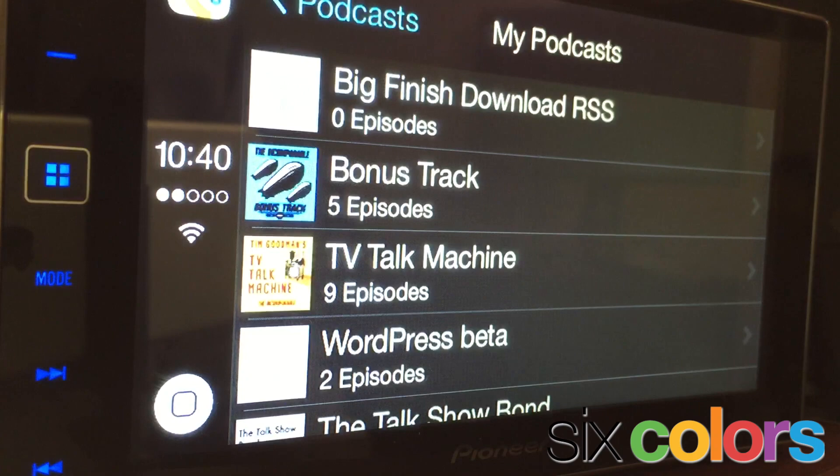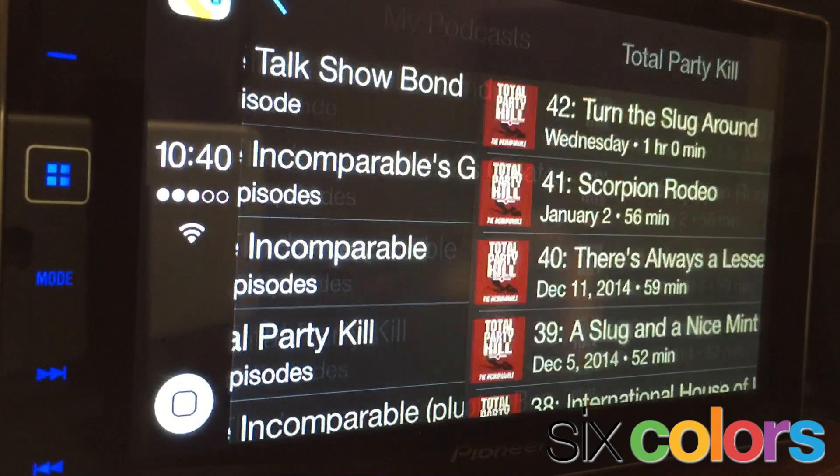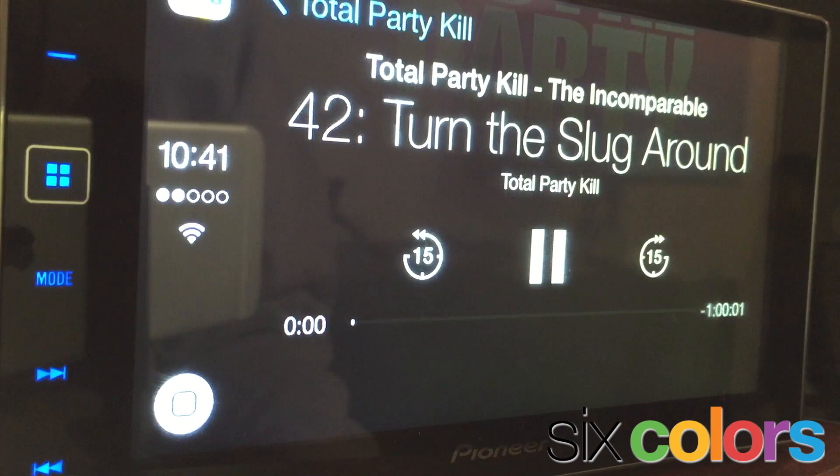Let's take a look at the podcast app. This is Apple's stock podcast app. It works pretty much exactly as you'd expect. You pick an episode. You're listening to Total Party Kill, and it plays. That's my voice.